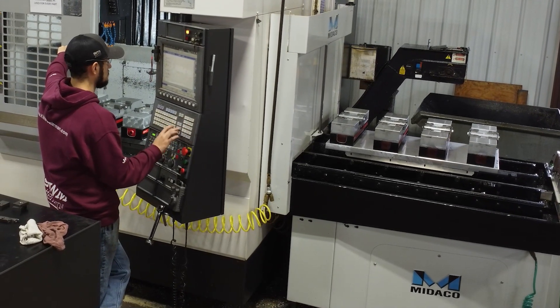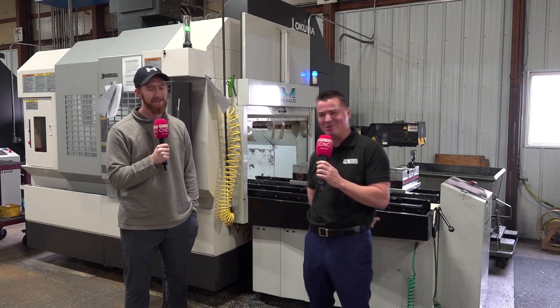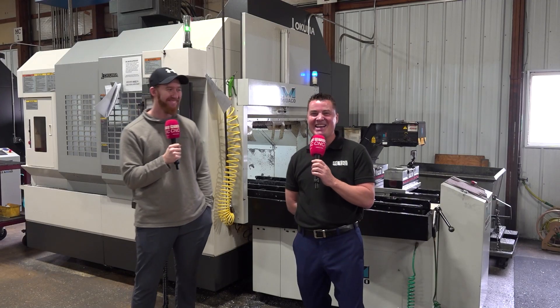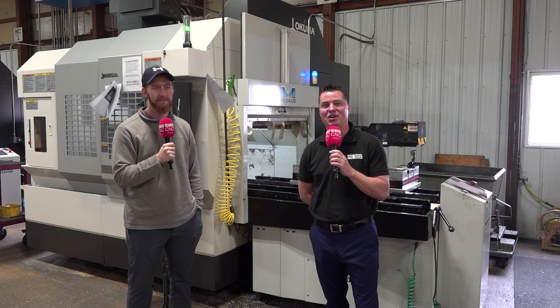Yes, absolutely. Thank you so much for your time today. For everyone watching, this is KWM Gutterman. So much fun to see. Thank you all for watching. Hope you've learned as much as I have today, and we will see you all again soon.